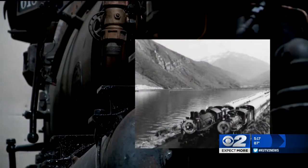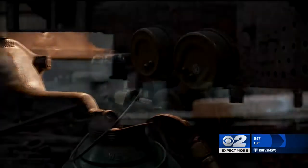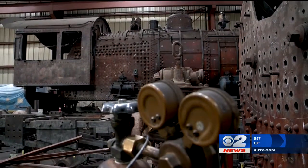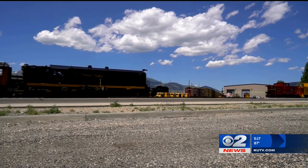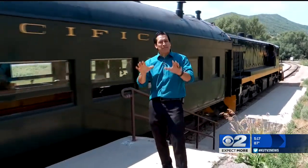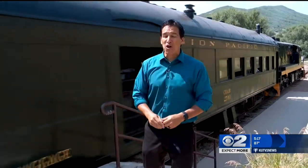The 618 was originally built for Union Pacific. They retired it in 1958, and it then sat at the Utah State Fairgrounds until 1970 — the year it came to Heber to help kick off the Heber Creeper line. The other trains now used are diesel engines, but there's something to be said about an old steam engine that brings back the Old West.